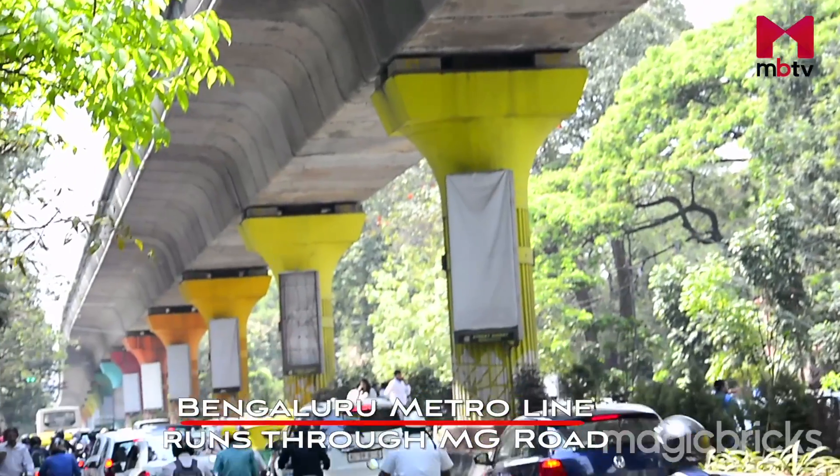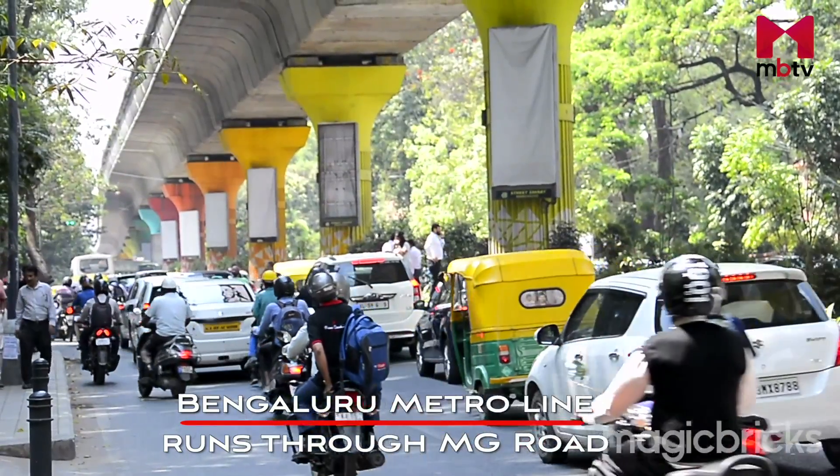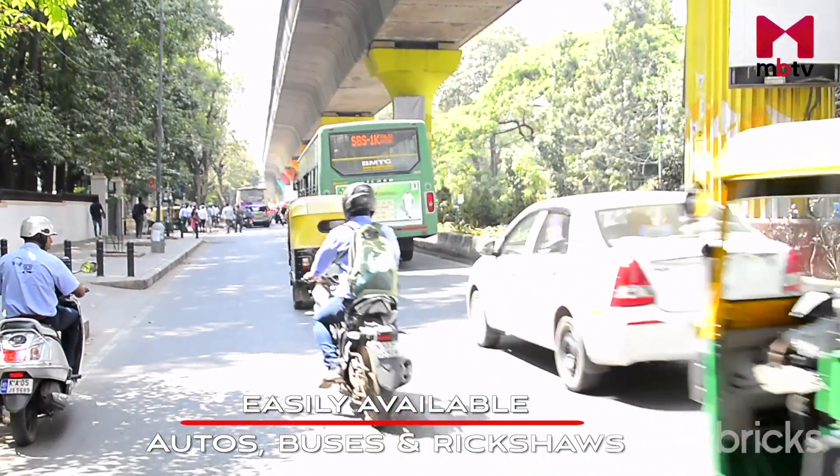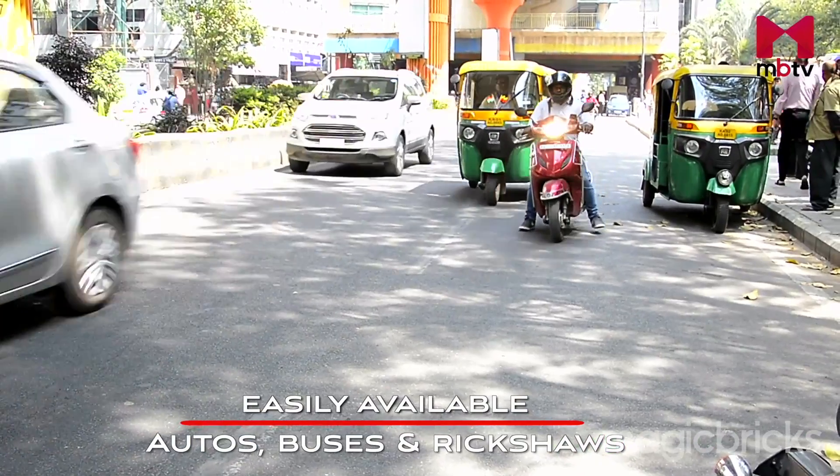The Bangalore International Airport is located at a distance of 36 km, which is approximately an hour away. The Bangalore Metro line runs through MG Road, connecting the eastern part with the western area of the city. Other modes of transport like autos, buses and rickshaws are easily available along this metro corridor.